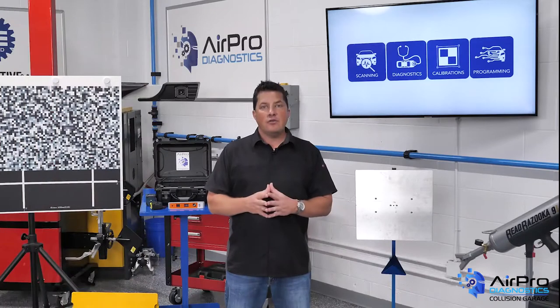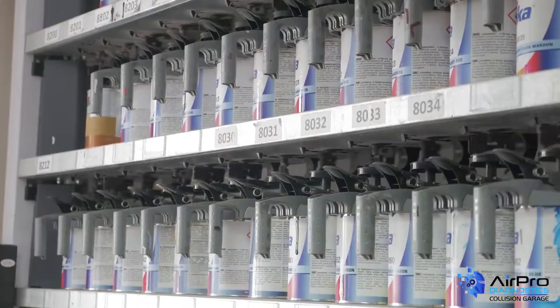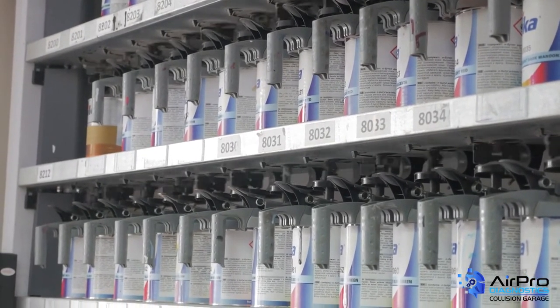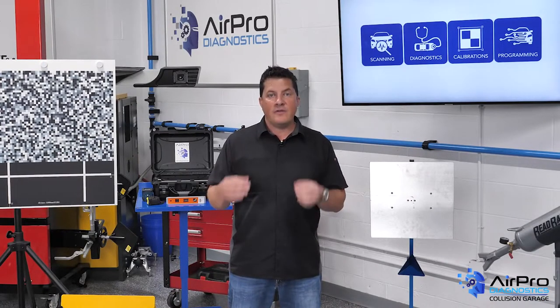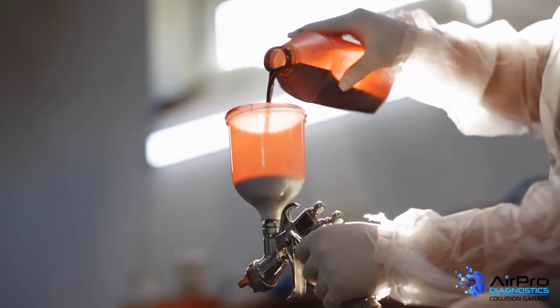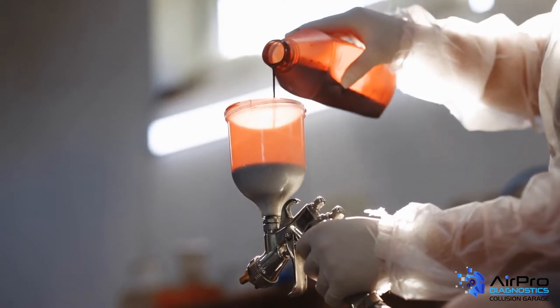Achieving color match is challenging, especially with three and four stage colors becoming more common. To help ensure proper color match, it is best to make sure the basics are covered. Often overlooked are the toners themselves. It's important to make sure the toners are stirred sufficiently before mixing a color. If you follow a formula perfectly, but the toners were not stirred and metallics or pearls were settled at the bottom, a proper color match is not going to happen. Worse yet, once toners are used without proper mixing, the rest of the can will be off, and to some degree, this will affect all other colors mixed using those toners.